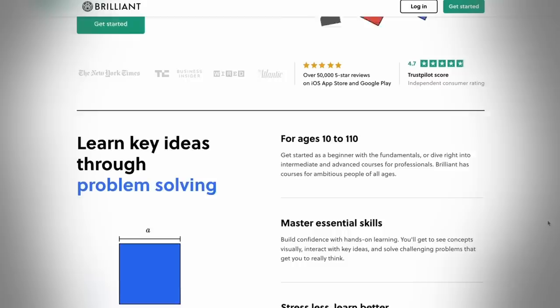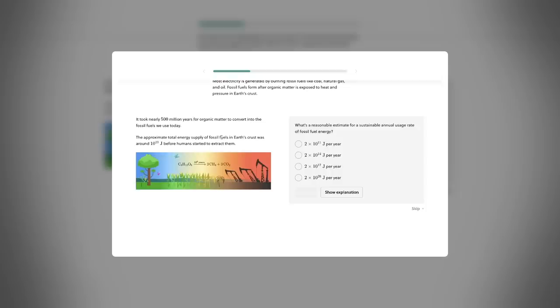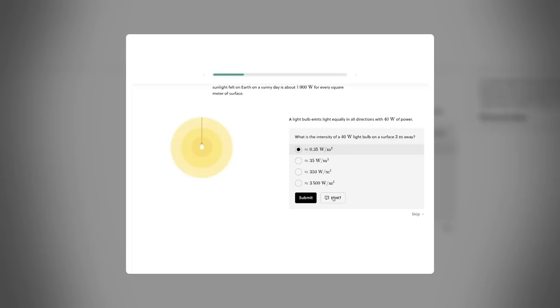We can do a lot by harnessing the power of the sun — like, for example, making self-defogging glasses. And if you're as jazzed about solar power as I am, you can learn even more about it in the Brilliant course on solar energy. Brilliant is an online learning platform that offers guided courses in math, science, and engineering, all with a focus on problem solving. Their solar energy course was written in collaboration with a doctor of mechanical engineering from MIT who literally wrote their dissertation on the topic.